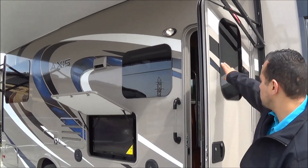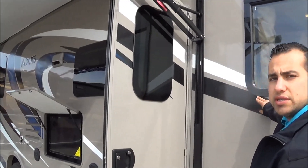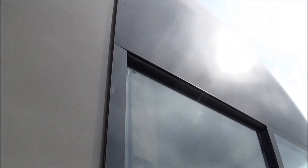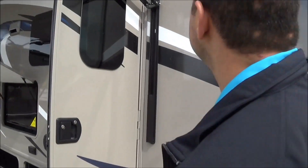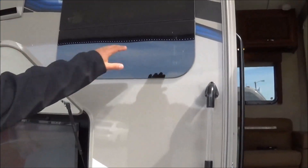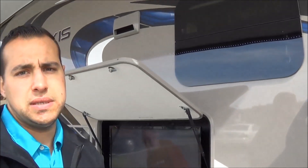Radius entry door with frameless window up front just looks really good. Thor does a great job with their frameless windows — even in the front cockpit area there's no gasket or seal to mess with over time, and it has a really nice look. The frameless windows all the way around open from a top-swinging hinge and allow for great ventilation.